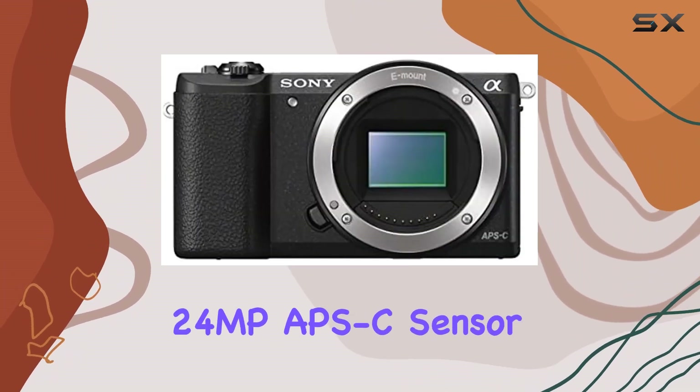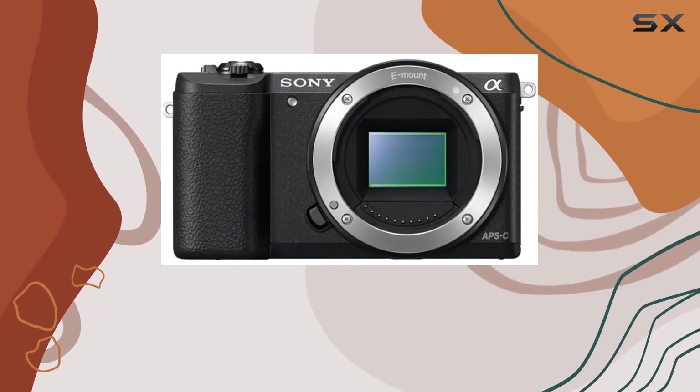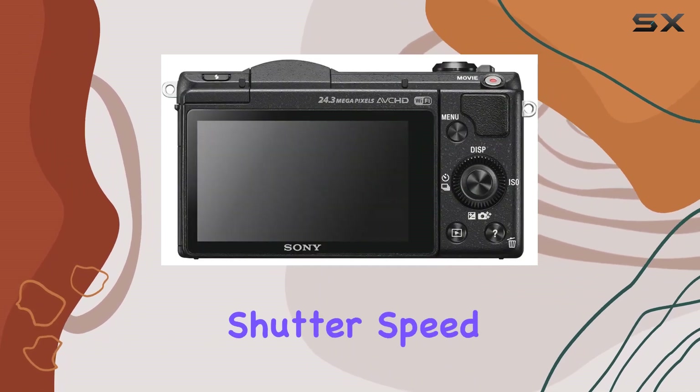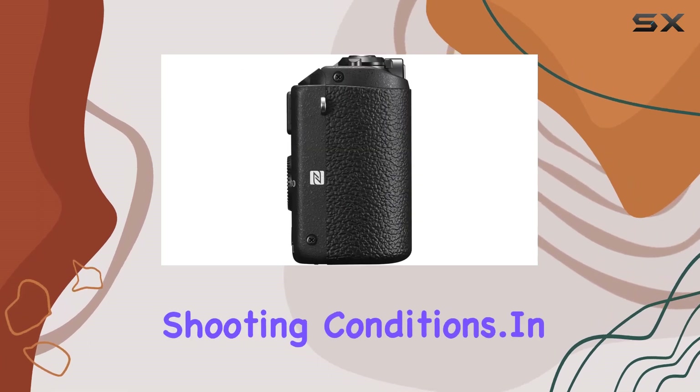The 24MP APS-C sensor provides excellent image quality, and the digital image stabilization feature helps keep your shots steady. With a maximum shutter speed of 1/4000 seconds and a minimum shutter speed of 30 seconds, you have the flexibility to experiment with various shooting conditions.